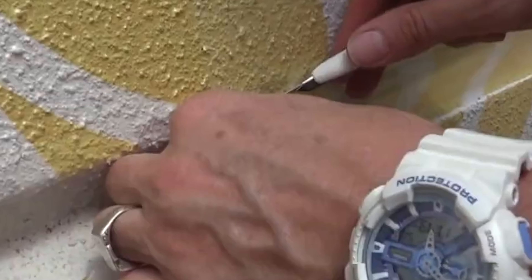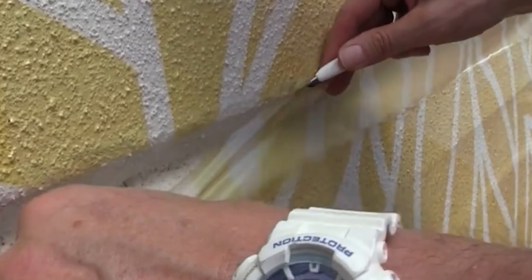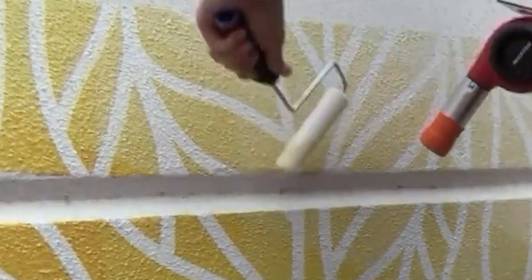The great thing is it can be easily repositioned during installation, allowing for adjustments as needed. So whether you're dealing with a rough brick wall or a rugged block surface, this vinyl has got you covered.